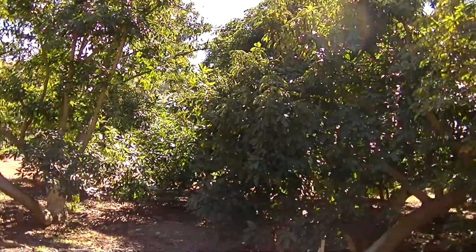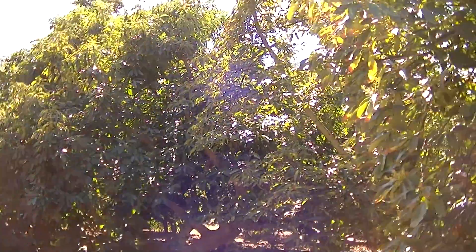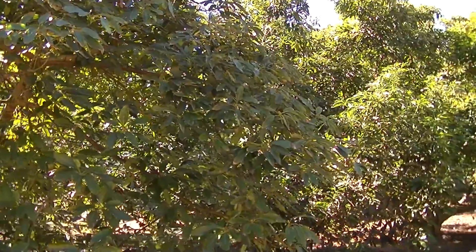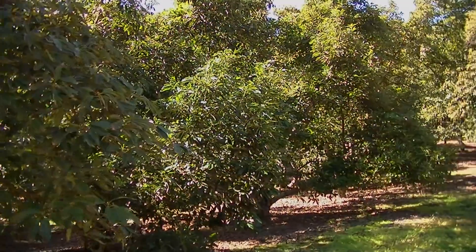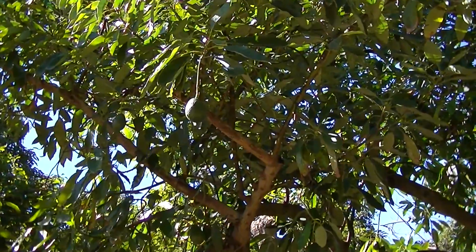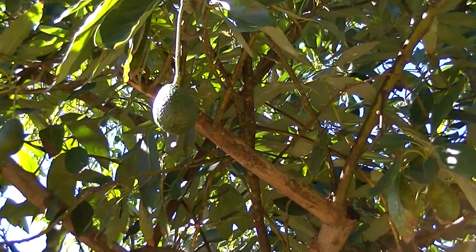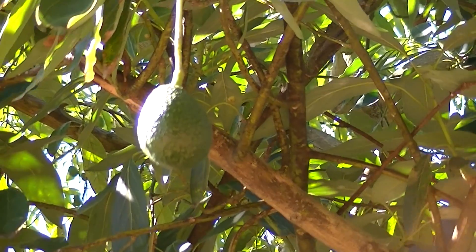Welcome to EarthDome. Today we're going to talk about how avocados are made. Where did the word avocado come from? It came from the Spanish — the Spanish aguacate, which in turn comes from the Nahuatl word aguacatl, which actually means testicle, and it's a reference to the shape of the fruit, believe it or not.